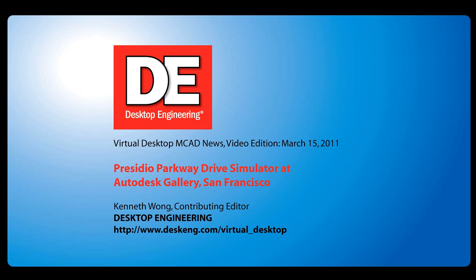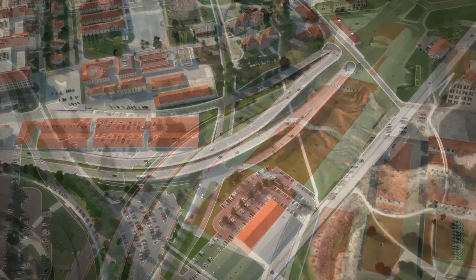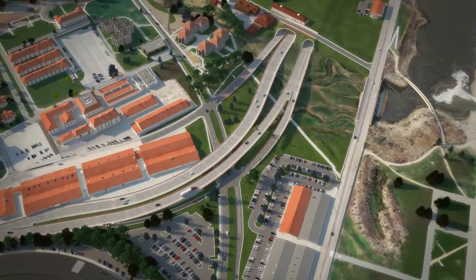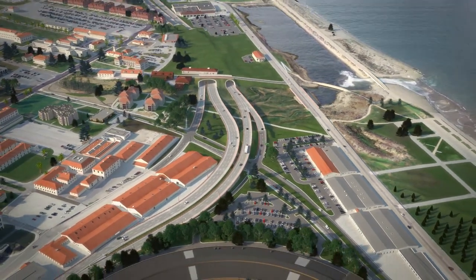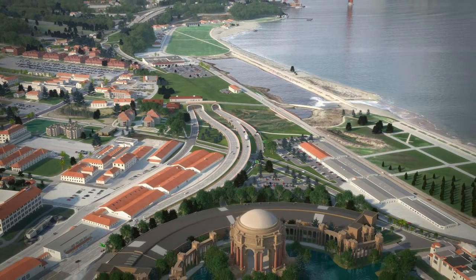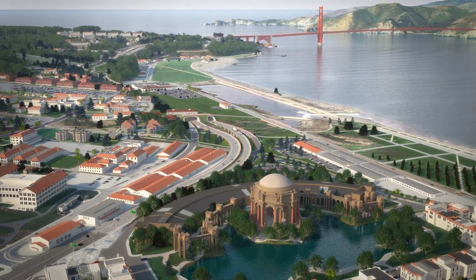Hello, this is Kenneth Wong, Contributing Editor for Desktop Engineering Magazine. Somewhere by the Palace of Fine Arts in San Francisco, my city, a new roadway is under construction. The project is called Presidio Parkway. When it's done, it'll give you a much smoother, safer drive along a corridor designed to withstand the anticipated earthquake load.